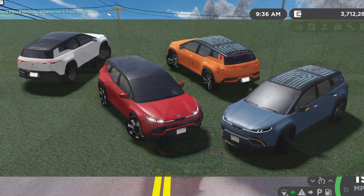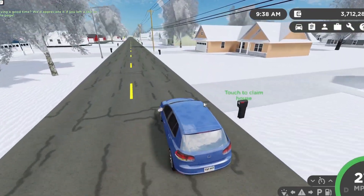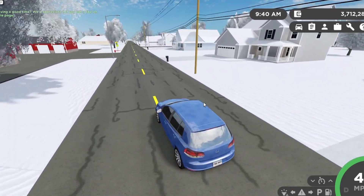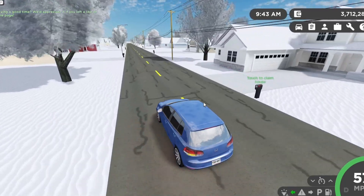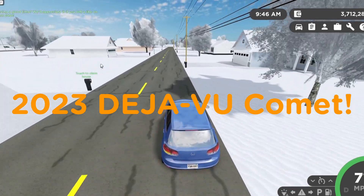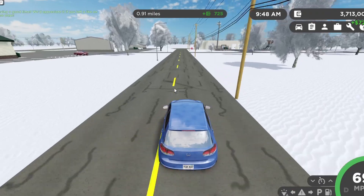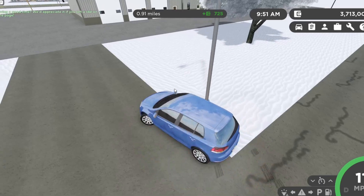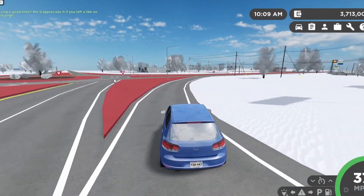The next vehicle is the 2023 Fisker Ocean, refreshed to production spec with four trims: Sport, Ultra, Extreme, and One Launch Edition, with six wheel options. It was modeled and refreshed by Bluesy — fictional name. Here's what the vehicle looks like in game. Yo, look at the decal on top of the hood — that's actually some LED RGB lighting on there, look at that!